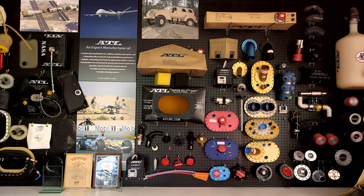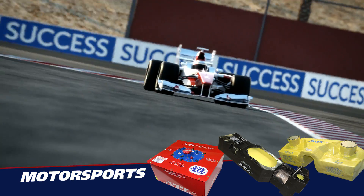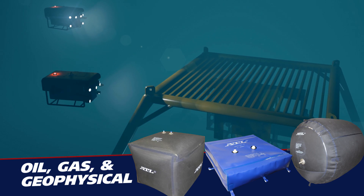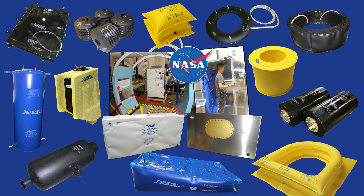ATL proudly serves a multitude of industries, including the aerospace industry, the defense sector, the motorsports community, the marine community, the oil, gas, and geophysical fields, the electric utility industry, and many other diverse markets with custom products.